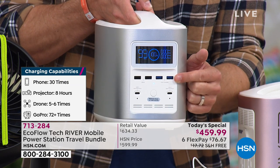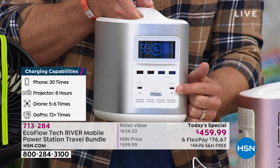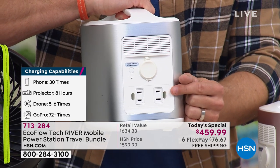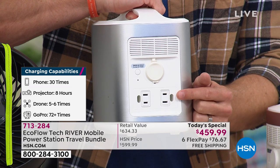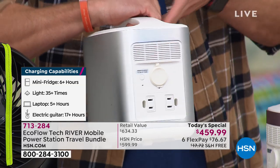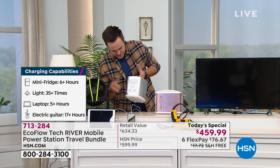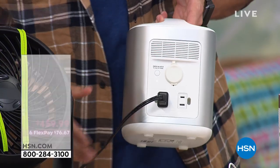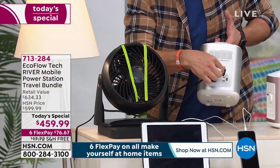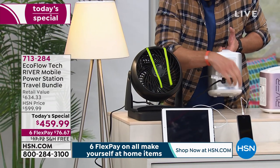I've got four USB ports, two of them fast charging, two USB-C ports. When I flip it around on the back, that's going to be my cigarette lighter and my two high-powered three-pronged grounded outlets. Virtually anything you can plug in around your house, you can plug into the back here. If I was up north in a blizzard, I could plug in a small heater. Here in Florida, I'm plugging in my fan to cool things down.